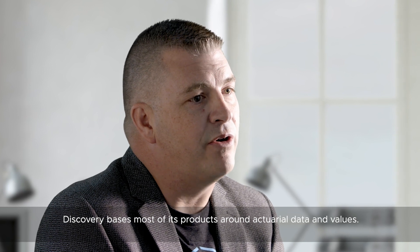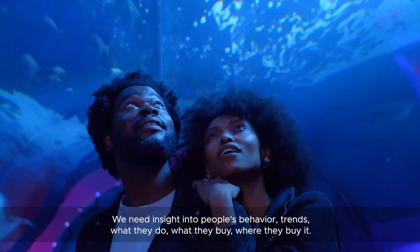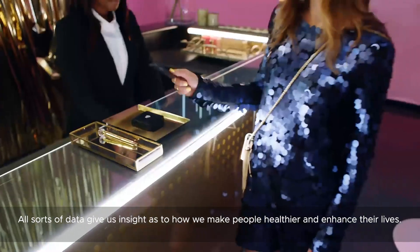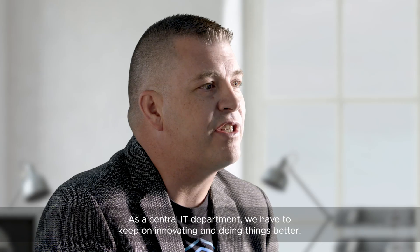Discovery bases most of the products around actuarial data and values. We need insight into people's behaviour, trends, what they do, what they buy, where they buy it. All sorts of data gives us insight as to how we make people healthier and enhance their lives.